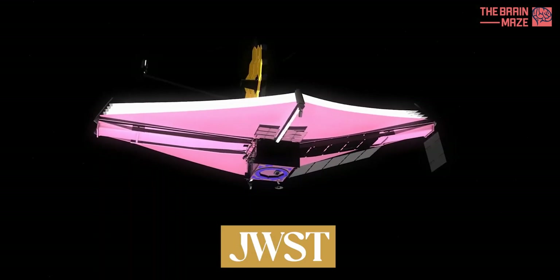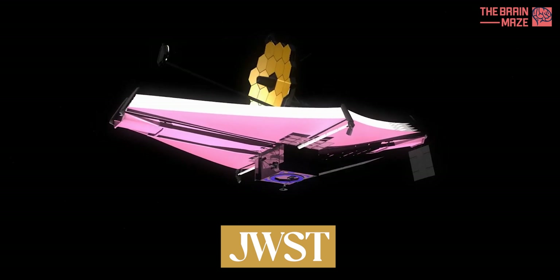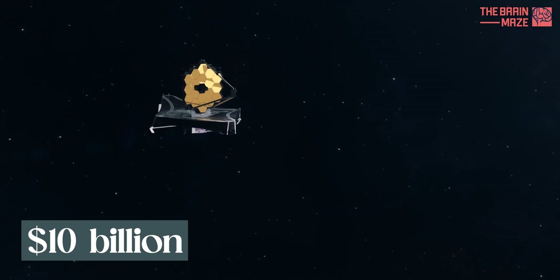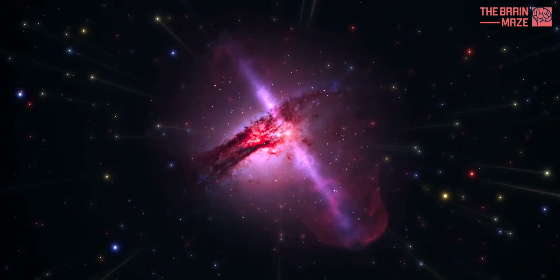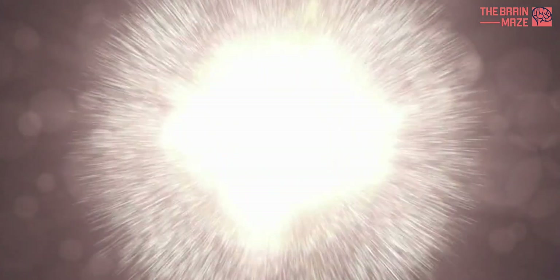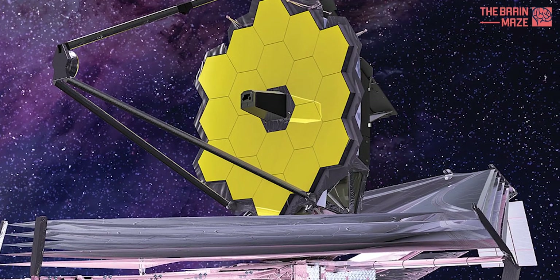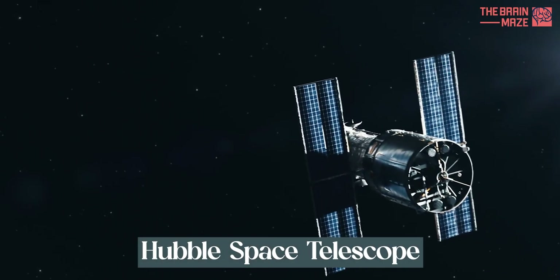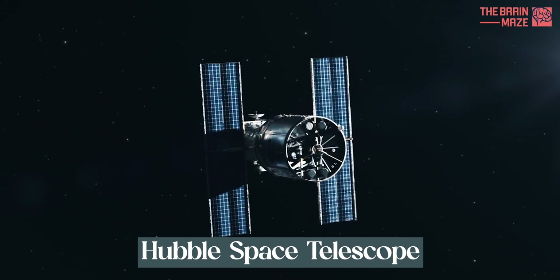The James Webb Space Telescope is the largest and most powerful space telescope to date. The $10 billion James Webb Telescope is probing the cosmos to uncover the history of the universe from the Big Bang to exoplanet formation and beyond. It is one of NASA's great observatories — huge space instruments that include the likes of the Hubble Space Telescope — that peer deep into the universe.